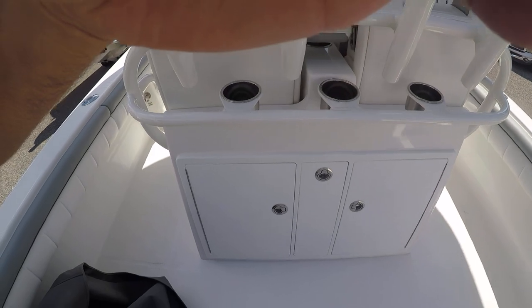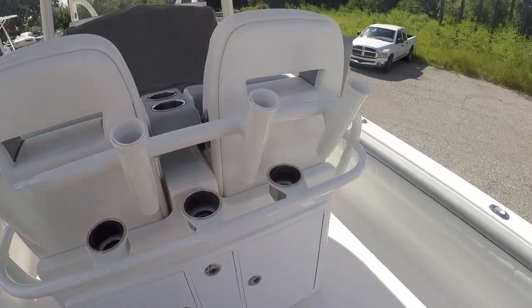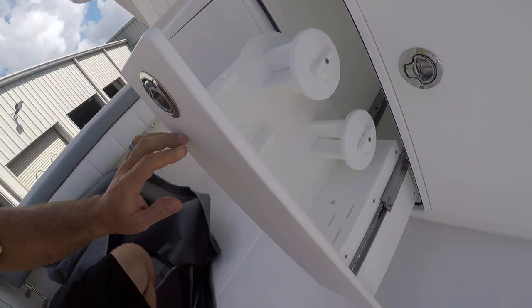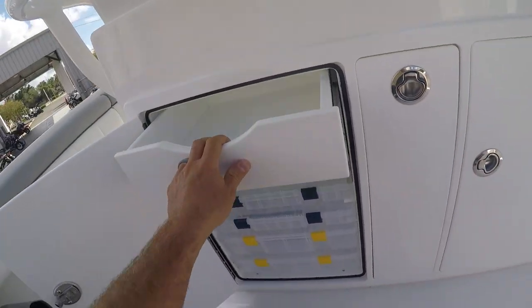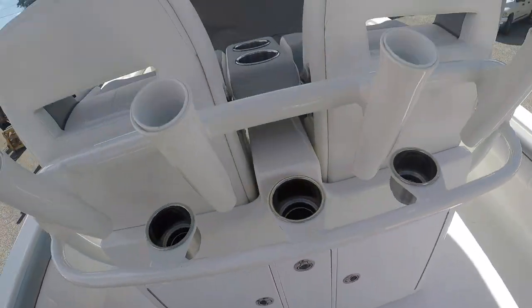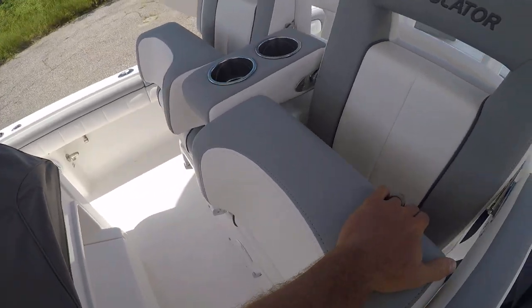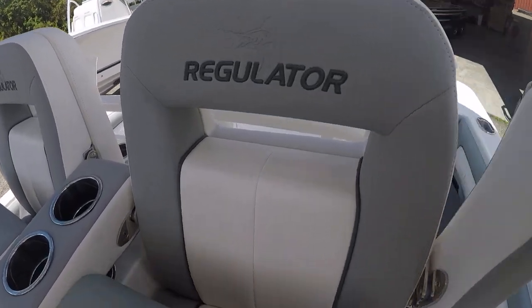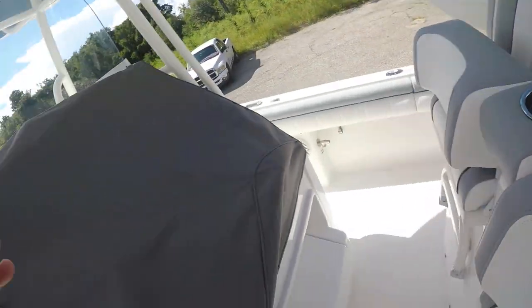This is the standard leaning post on this boat. You've got some additional rocket launchers, cup holders, and the tackle storage is great — uses Plano boxes for the medium drawers and large ones too, so you can load this thing up. Standard leaning post with bolsters, flip-up cup holders, armrests, and a nice two-tone finish. The different color welting really sets it off. The cover is nice durable canvas — I believe it's Sunbrella — and holds up really well.